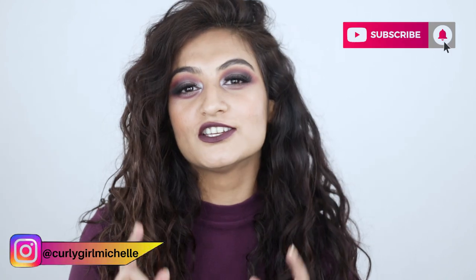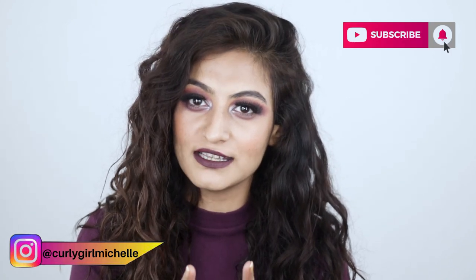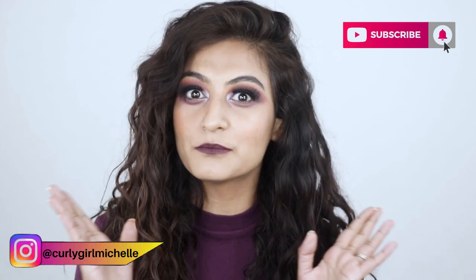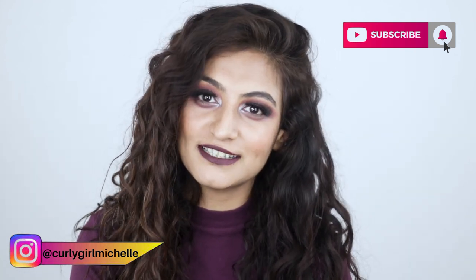Hi guys, my name is Michelle and I create hair, makeup, and lifestyle content here on YouTube. Today I'm talking about two of my favorite Amazon brush sets — they're affordable, they're accessible, they're on Amazon India, and most of all they work. If you want to see what my favorite brush sets are, keep watching.